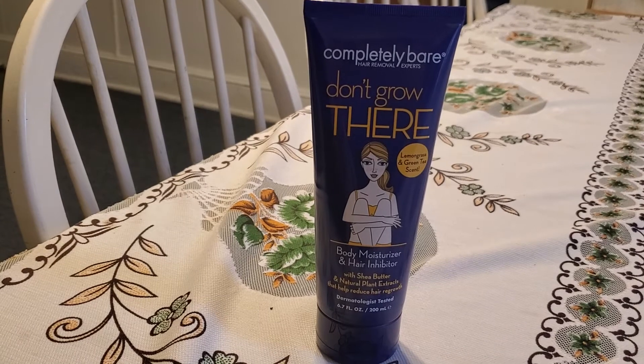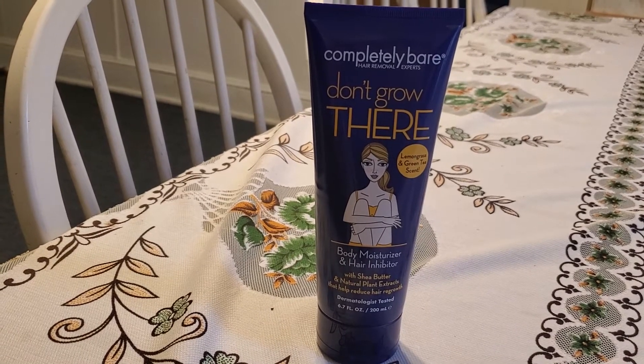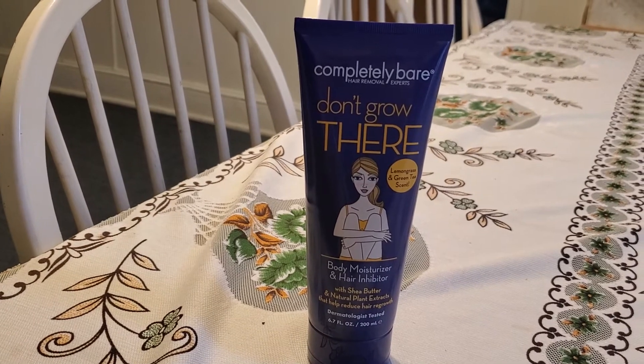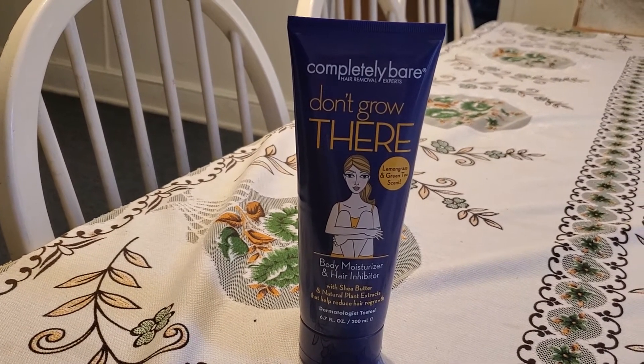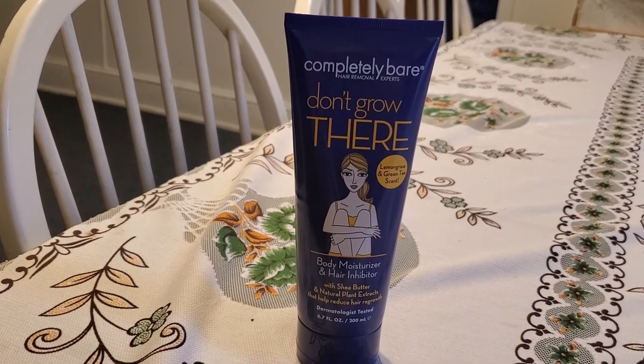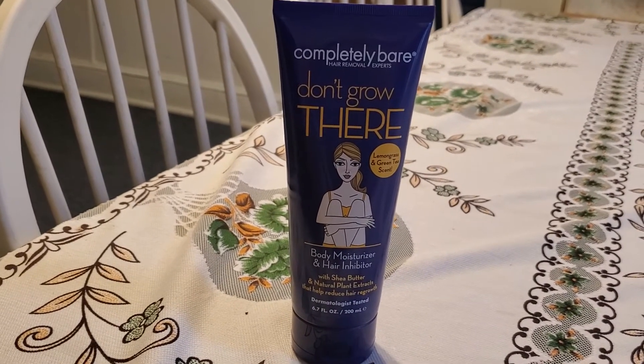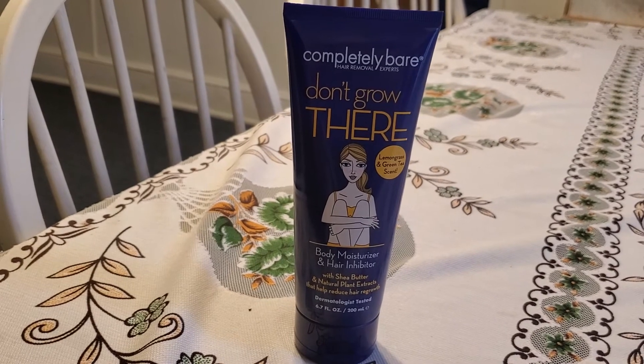I noticed I have more hair — very, very fine hair — on my chin rather than before. Before I didn't have a lot, but now I have quite a bit of fine hair on my chin. So I don't know what's going on there, but yeah, I just want to give you guys an update about it.